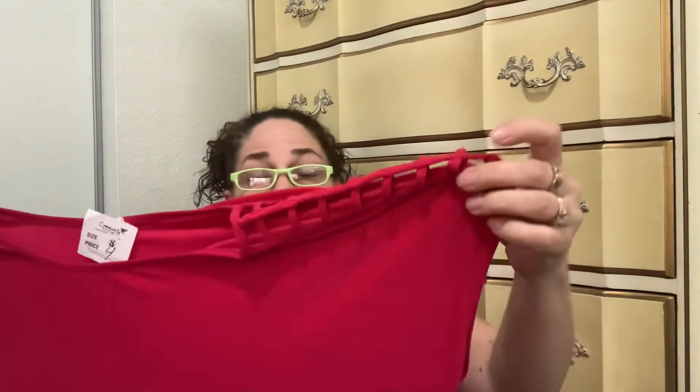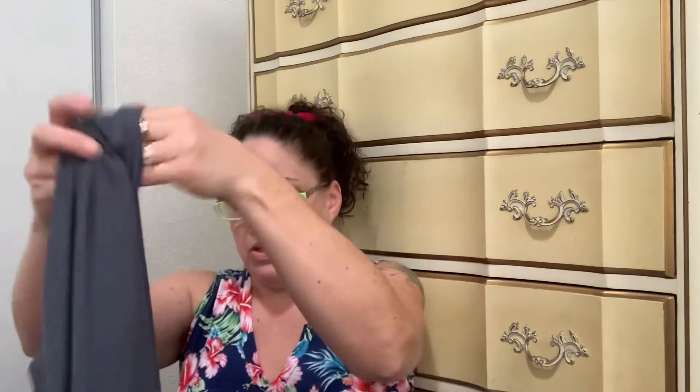Then I got this one — I paid $1.50 for it. It's a pink color and it has open shoulders. Then I found this top by Emma's Closet, and again I paid $1.50 for it. It's just a gray three-quarter length sleeve top.